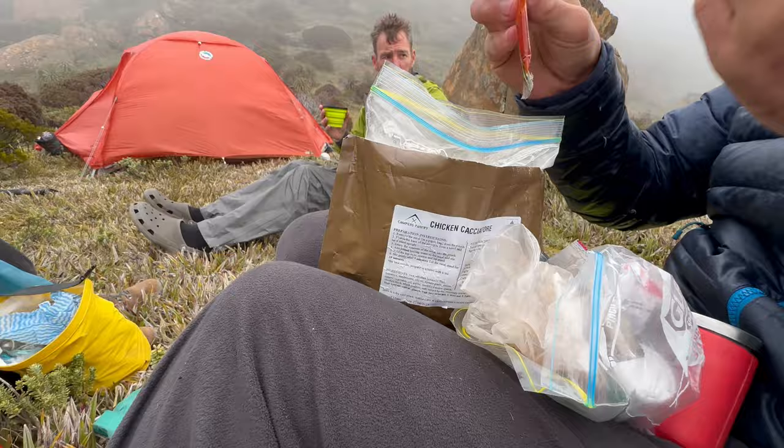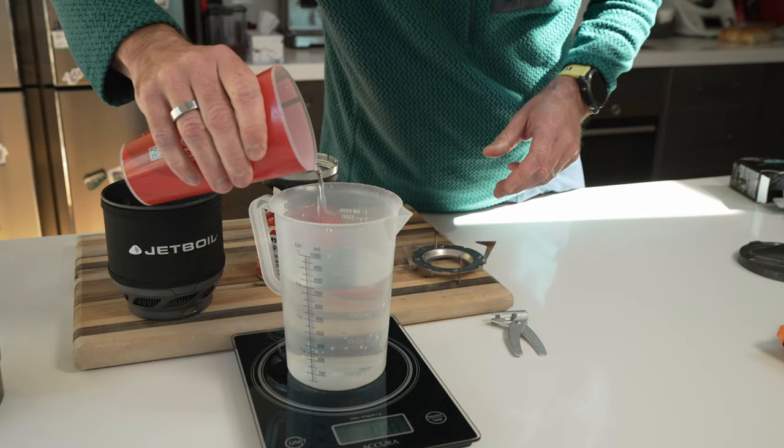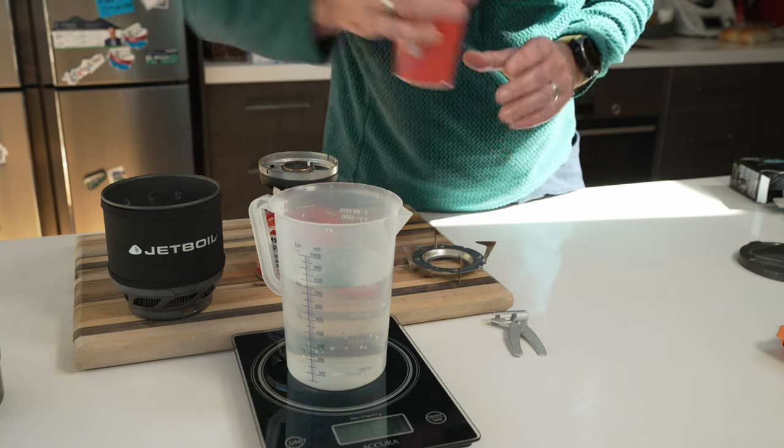I was disappointed with how the Windmaster was burning through fuel, so when I got home I decided to run some proper tests. For each test I used 750 millilitres of water — roughly what you'd need for two hot drinks or two freeze-dried meals per boil. The Jetboil Minimo pot holds one litre but filling it to the brim isn't practical, so 750 mils is a realistic amount. I weighed the fuel before and after each test and kept the lid off so I could clearly see when the water reached a boil.